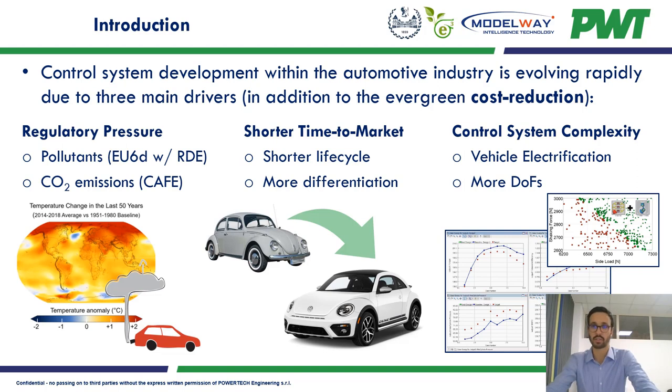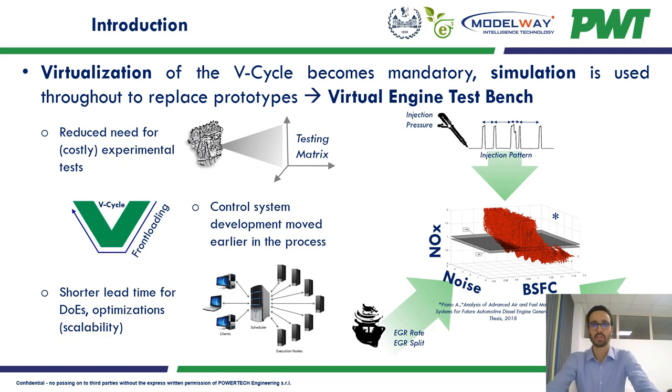Therefore, virtualization becomes mandatory throughout all the development process to minimize the need for prototype builds and reduce costly and time-consuming experimental testing, resulting in the earlier need for accurate plant models. When experimental data are not available, models allow controls and calibration engineers to move design and tuning work much earlier in the development process, promising to consistently shorten the lead time for DoEs and optimization.